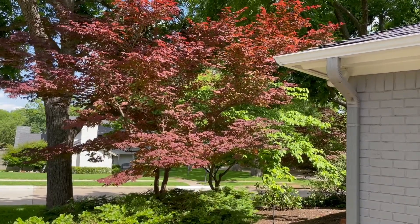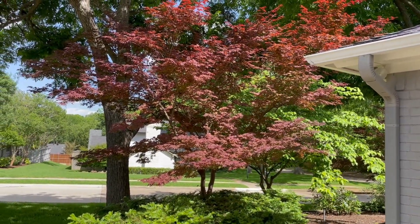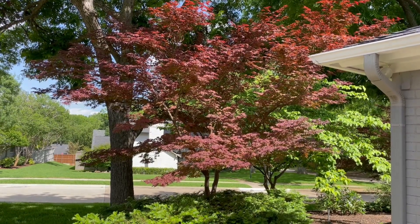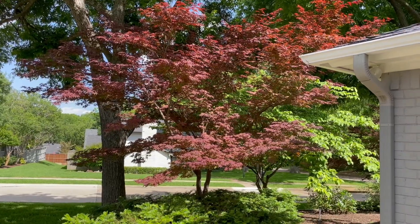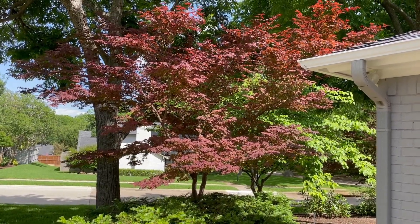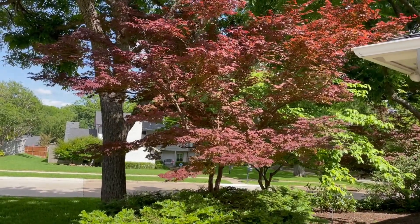These will drop their leaves in the wintertime. This red is its natural color — when it first comes out it's a nice deep red. As the year goes on the red fades just a little bit, but it is just a spectacular, graceful tree.